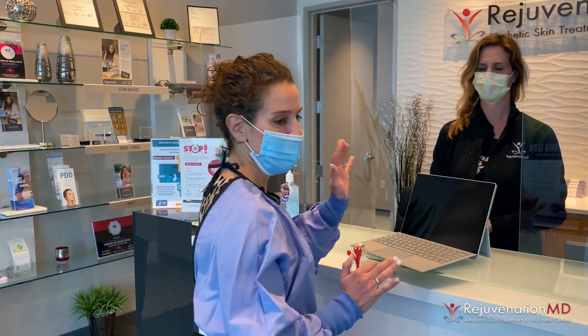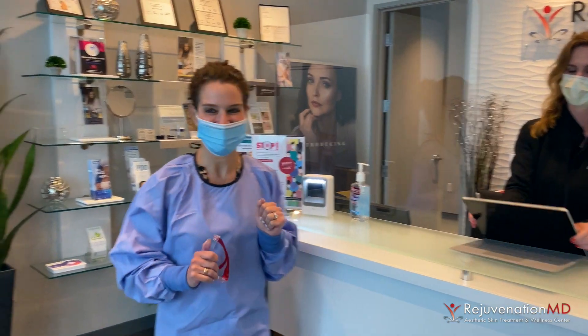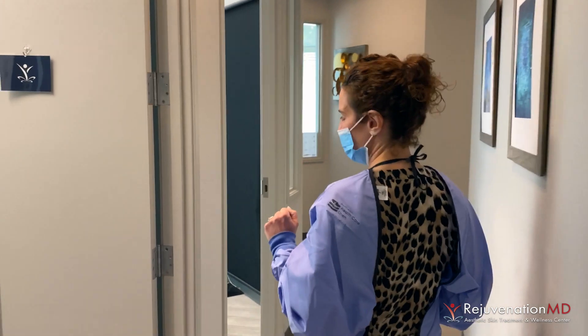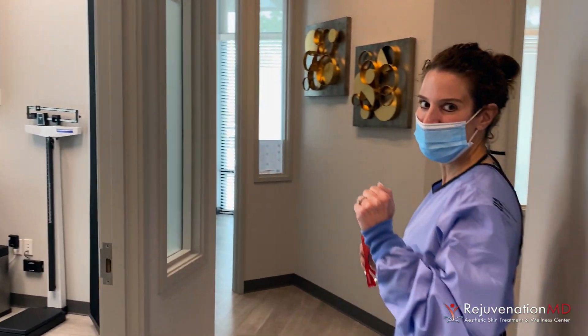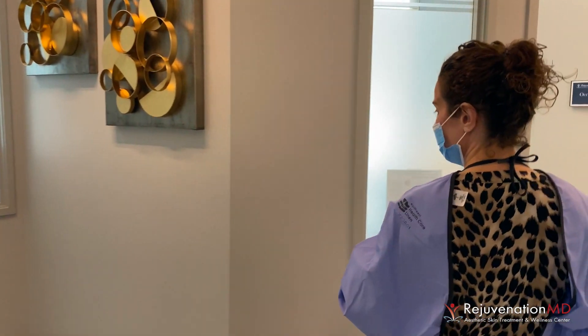We'll sign the consent and then you will be promptly roomed. If we're going to do a consultation, we'll stop in the consultation room. If we're going to do pictures or need to do a Visio, we're going to stop in that room as well. If we're going to do a procedure, we're going to go into our procedure room.